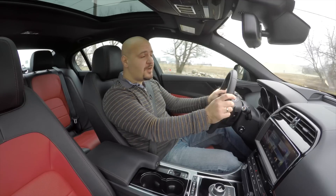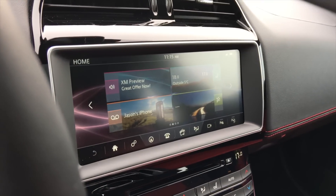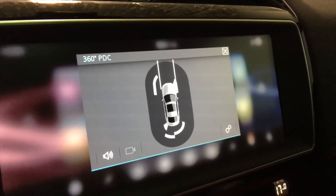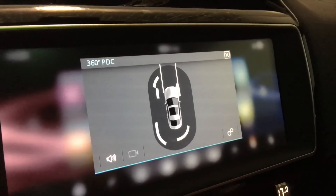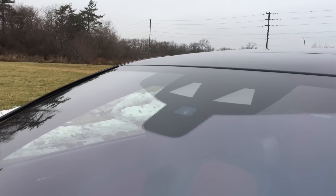The good looks are combined with an impressively long list of high-tech features. You get a 10-inch infotainment system with really good-looking graphics, navigation, and 360-degree cameras and park distance control. You get a collision mitigation system, lane keep assist, blind spot monitors, and adaptive cruise control.